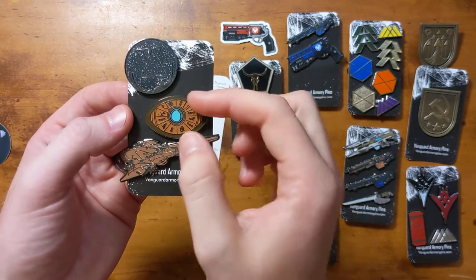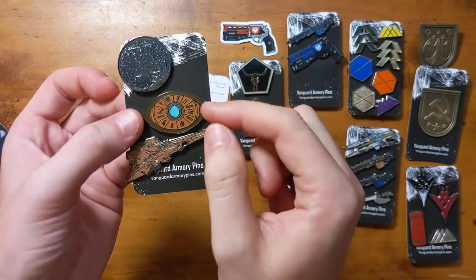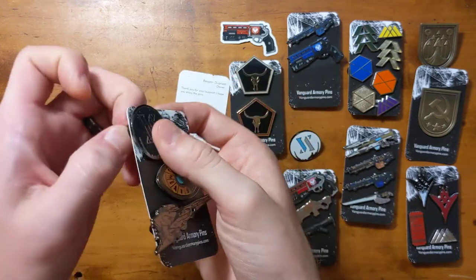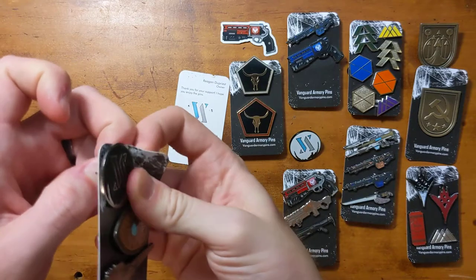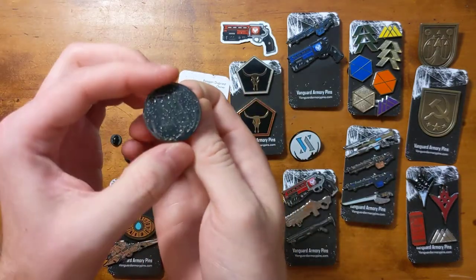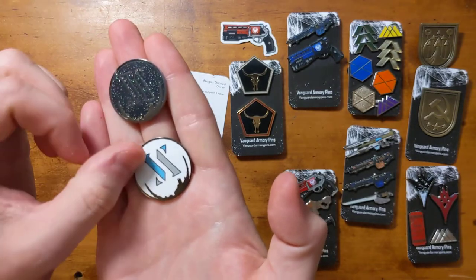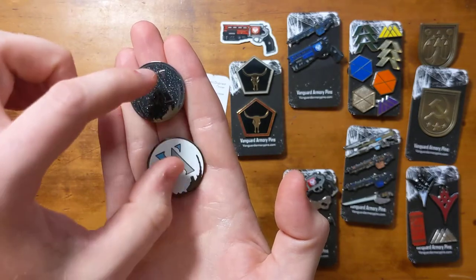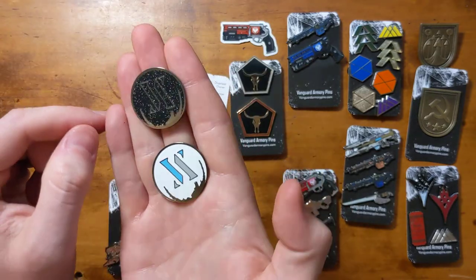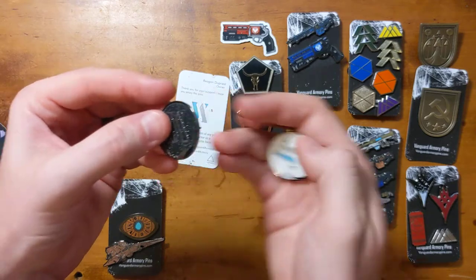And then we've got the Trials of Osiris — the Eye of Osiris for getting those nine wins back in Destiny One when that was a thing, before you only had to get seven now. Really really well done. You can kind of see the crack there by design. It's really pretty. And then this is a super special pin. By three videos I've made for Vanguard, I've been collecting Vanguard Armory pins since the very beginning — a full year. So this super special pin is to commemorate a year of him making pins. Reagan, that's gorgeous with the glitter in there and just the darkness. I love it. These two are probably going to be the center of the collection. I'll build everything out around them when I get a board — that's just so neat, a good focal point. Thank you so much for adding that.